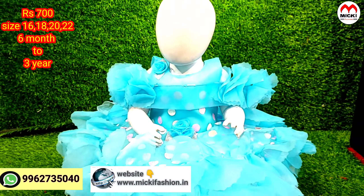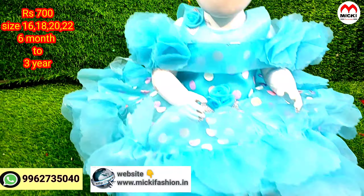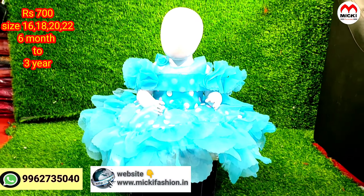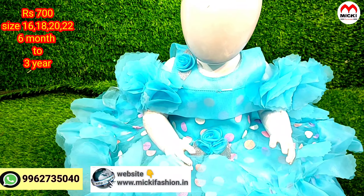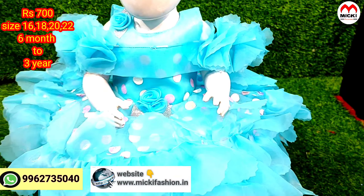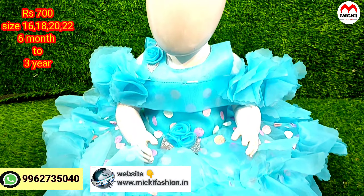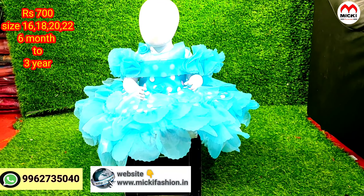Next design — a smart design that got a great response in our shop. This is a ball gown, kids design, restock item. You can purchase online with full availability and direct parcel. Processing takes 2 to 3 days. Price just 700 rupees, sizes 16 to 22, for 1 year to 3 years.